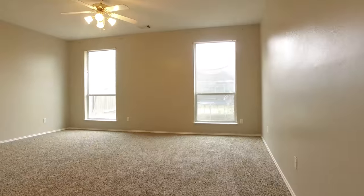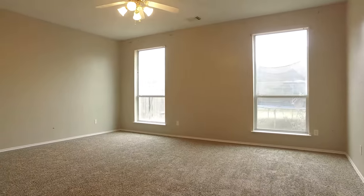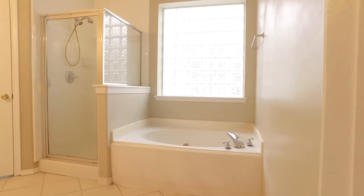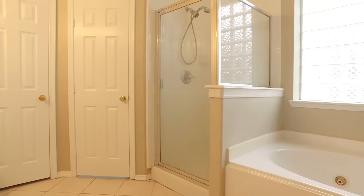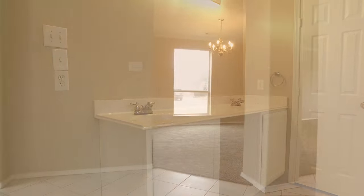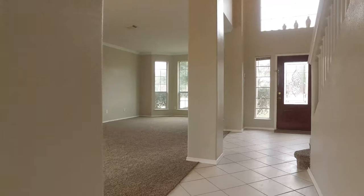In a large master retreat with views into the backyard, plush carpeting, and a large whirlpool tub and separate shower in this master spa. You also have large closets, dual vanities, and lots of space.